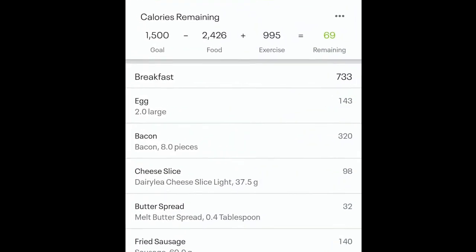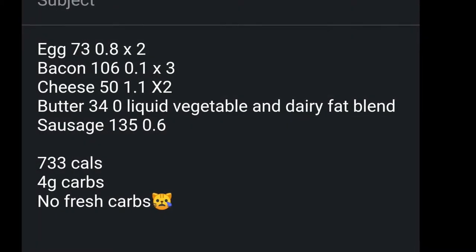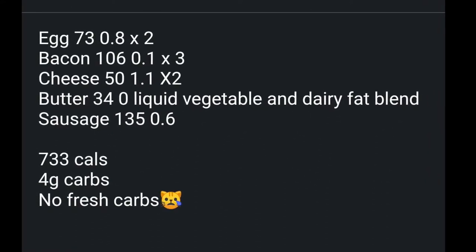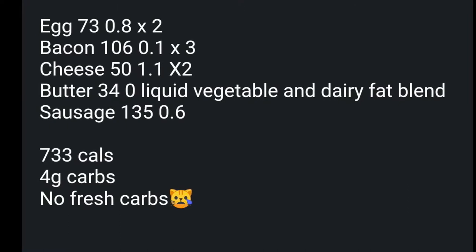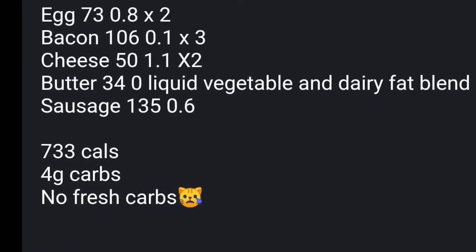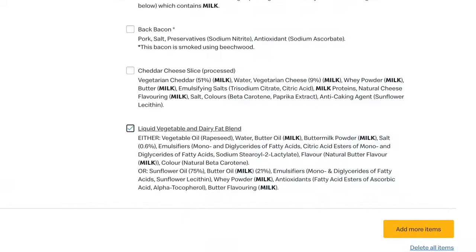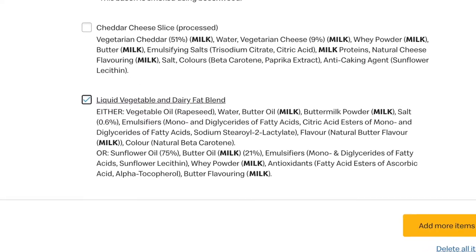This customized breakfast was 733 calories. As per the McDonald's website: each egg was 73 calories and 0.8 grams of carbs; bacon 106 calories, 0.1 grams of carbs; cheese 50 calories, 1.1 grams; butter 34 calories; sausage 135 calories, 0.6 grams. So in total: 733 calories and 4 grams of carbs. There were no fresh carbohydrates — no tomato or mushrooms.